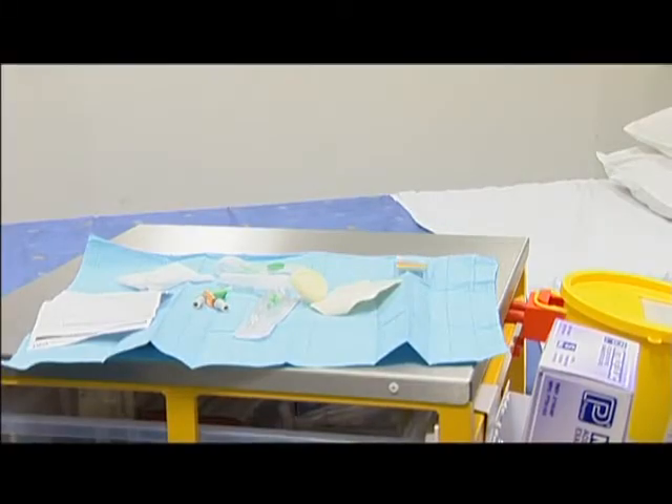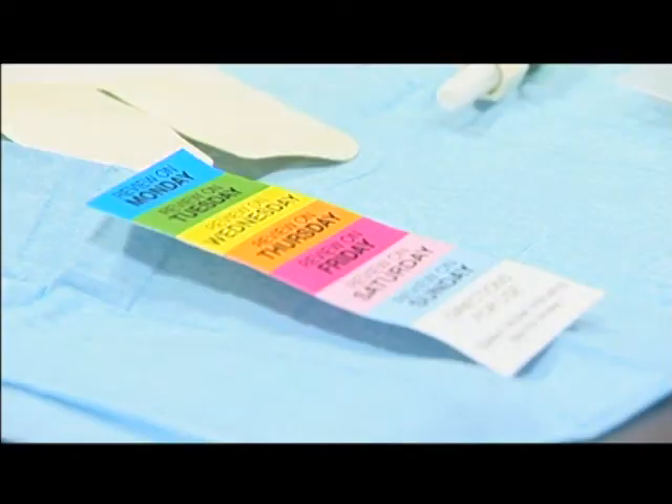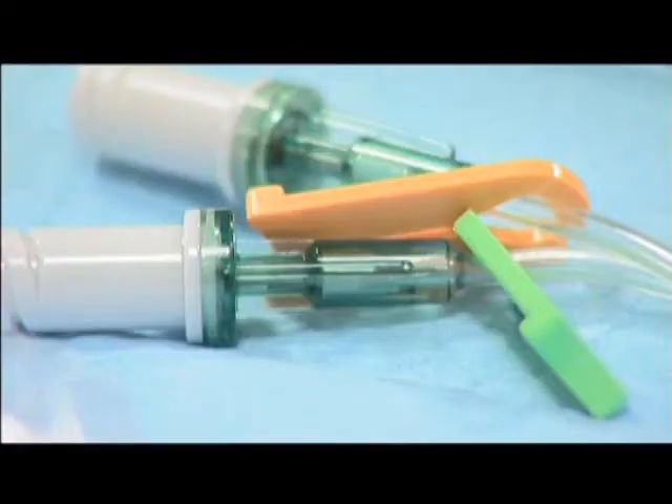Infection prevention is high on every trust's agenda, and we've responded to the Department of Health's initiatives to reduce hospital-acquired infections, with specific regard to peripheral cannulae, by first undertaking a critical review of the current data and literature that supports cannulation. In response to this, we've developed a standard cannulation pack, which provides the end user with all the component parts required to undertake a safe cannulation procedure, in line with current guidelines.